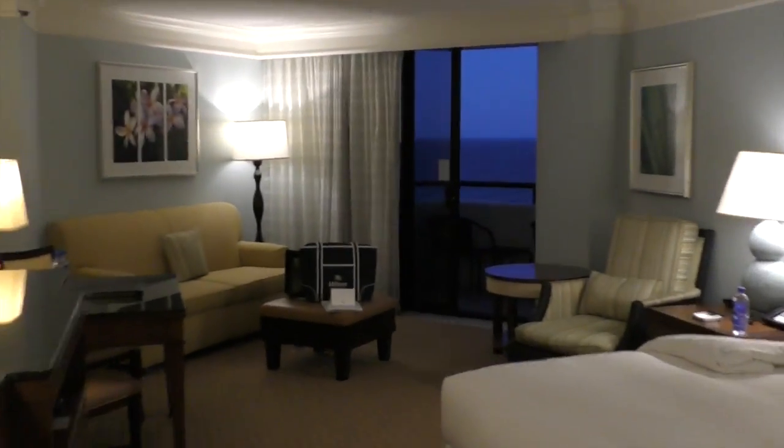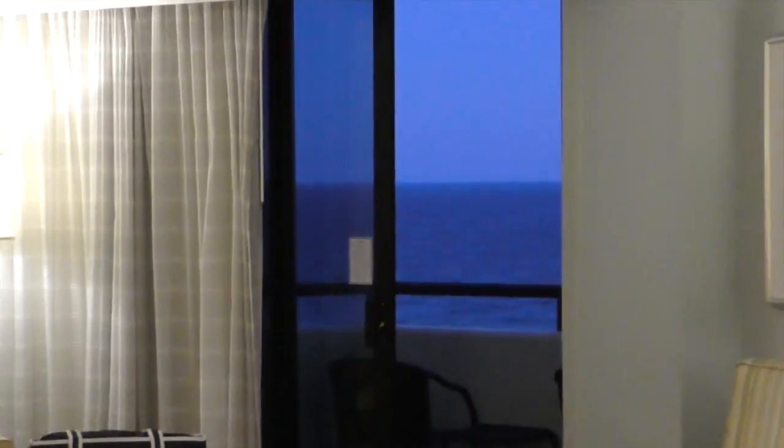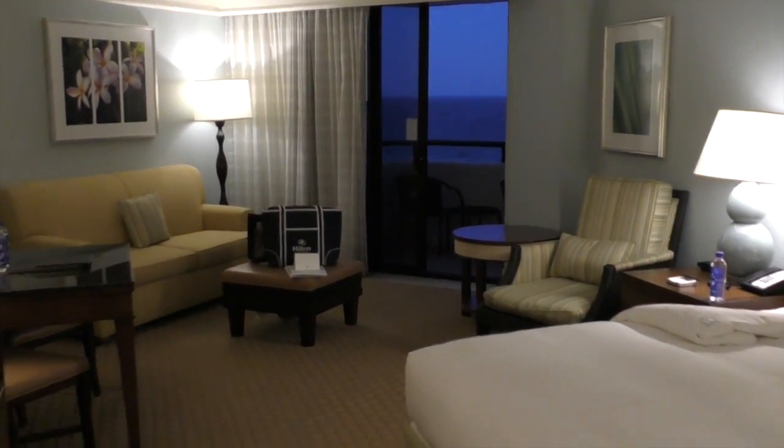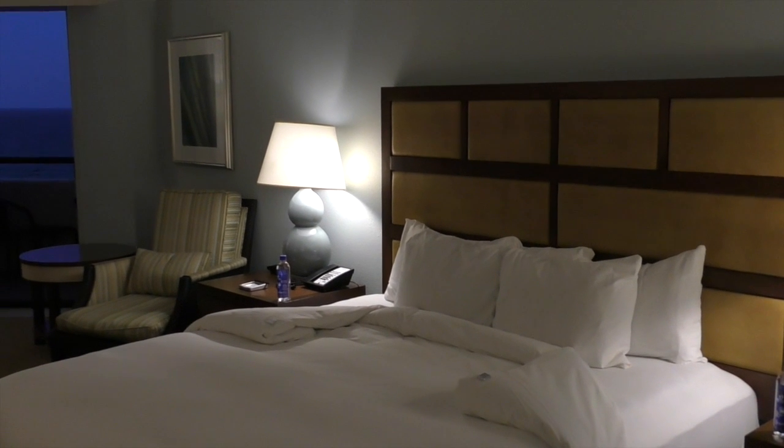Connecting. But do you hear that? I'm going to fall asleep listening to that tonight. It's going to be heavenly. Alright, so that's just our quick video tour of the room. I think it's going to be a great place to stay for the next two days.